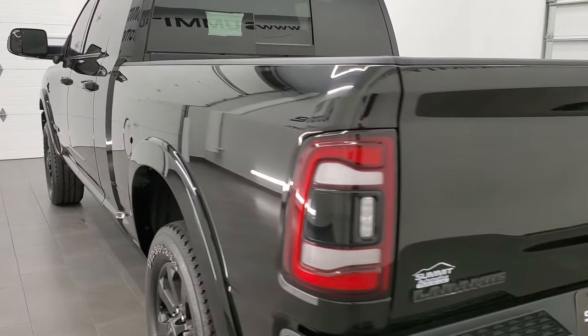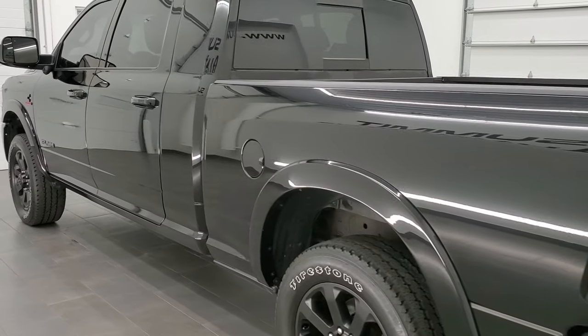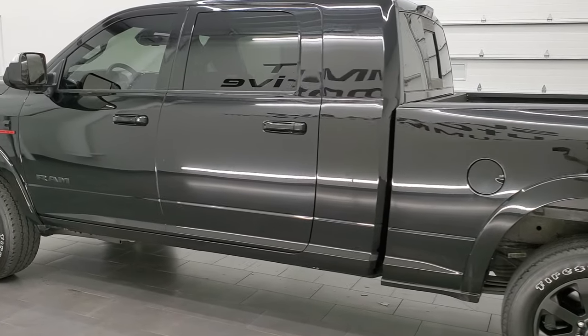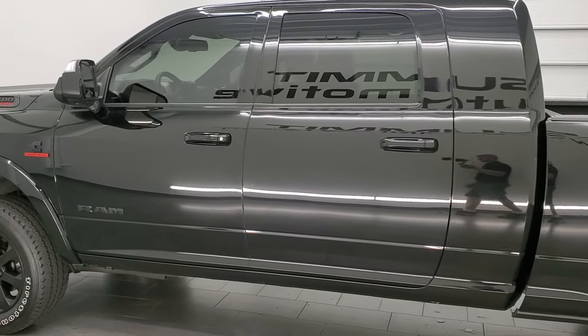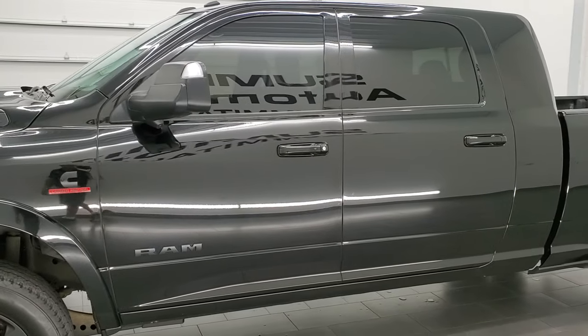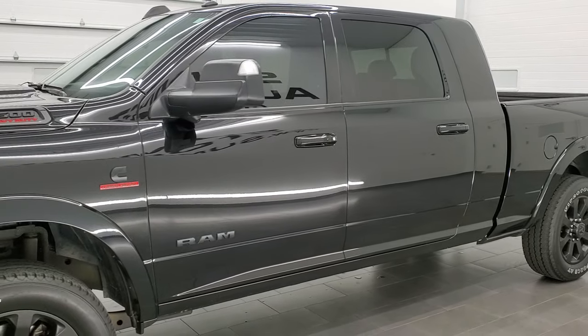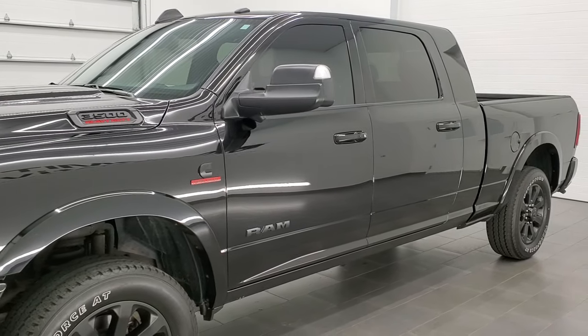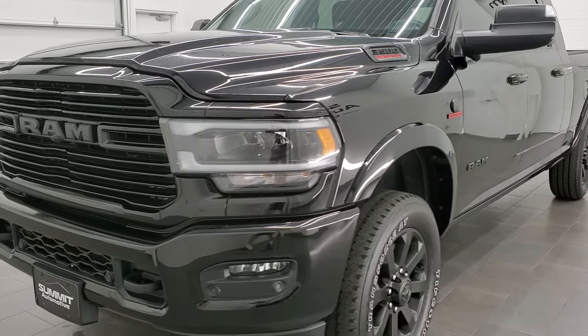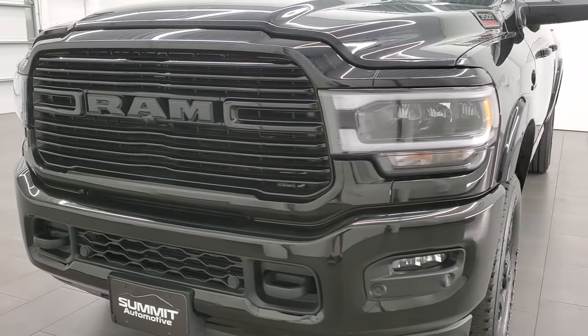This 2019 Ram 3500 has the high output 6.7 liter Cummins diesel, paired up with the Aisin heavy duty 6-speed automatic transmission. This truck has been fully safetied and inspected by our service shop, has a fresh oil and filter change, and all the fluids have been checked and topped off. This truck is 100% ready to go.